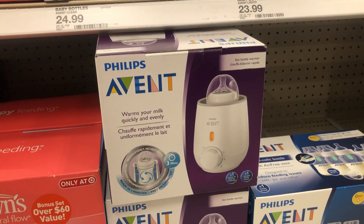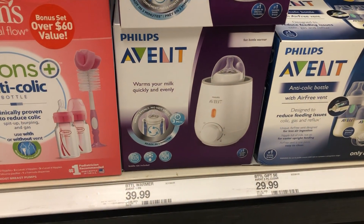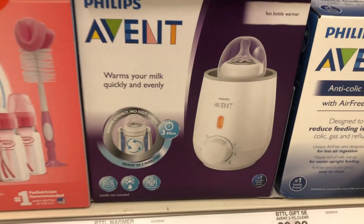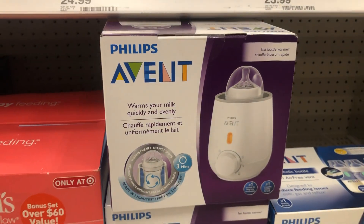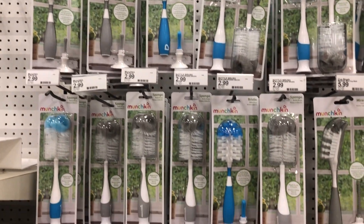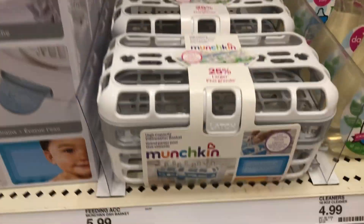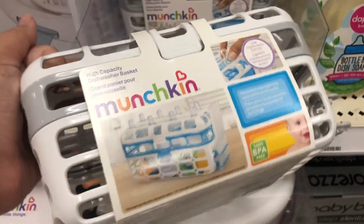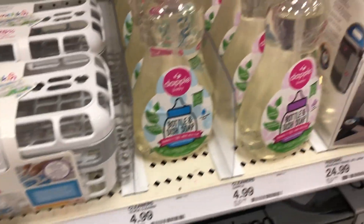This next item is definitely going on my registry because I heard so many great things. This is a bottle warmer — I know they have a different one which is $59.99 and I think it has a self-timer on it as well. Target also has a lot of bottle accessories like little cleaners, and this is one thing I'm adding to my registry — a little basket you can throw in the dishwasher to keep all the little baby bottles and stuff together.